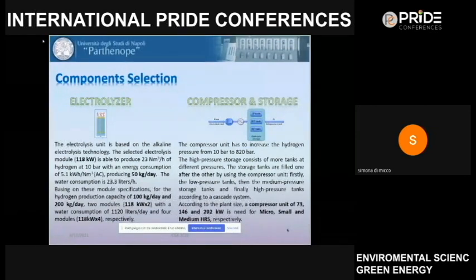Hydrogen from the electrolysis unit is available at 10 bar, but fuel cell electric vehicles operate at 700 bar. A compression phase compresses hydrogen from 10 bar to 820 bar. We use a cascade system with storage tanks — low, medium, and high pressure — filled sequentially. Compressor units of 73, 146, and 292 kilowatts were selected for micro, small, and medium hydrogen refueling stations respectively.